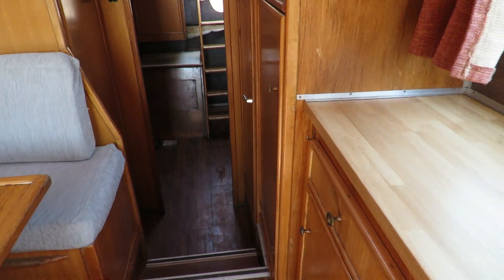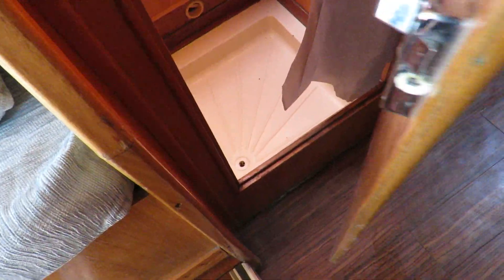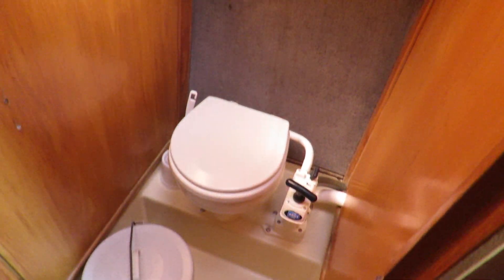Now we're going to the aft part. One step down, you have a shower and basin with good headroom and a hatch. There is also a manual head, separate, with another hatch.